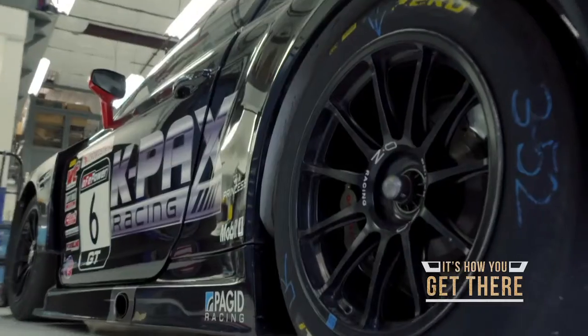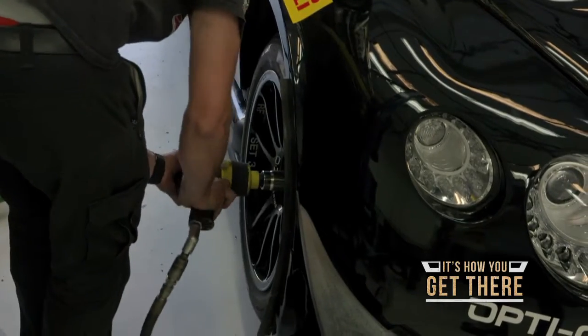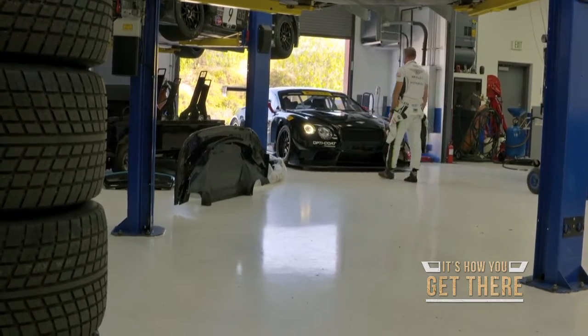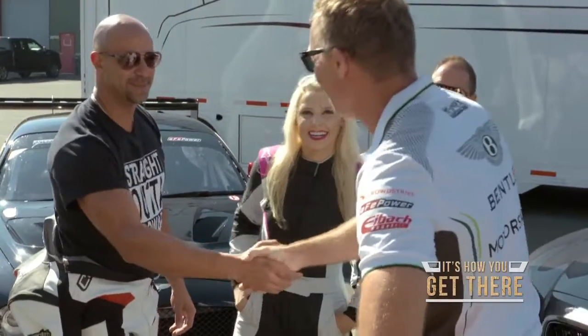Today we are going to be meeting up with Darren Law from the Capex Racing Team. He is going to be handing us the keys to the 2018 Bentley Bentayga and showing us around the track. Nice to meet you. Good to meet you as well. This is Jen and this is Sam. Good to meet you all.